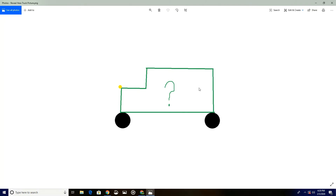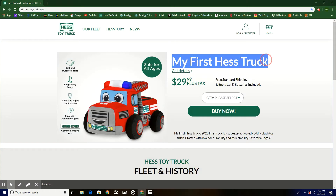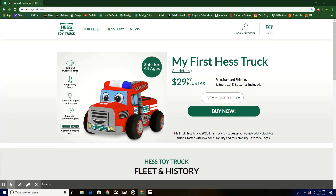Now we are on the computer, and as always you have this big truck in the middle with a big question mark. The 2020 special edition to the tradition Hess truck will be revealed in three, two, one — it is the 'My First Hess Truck' fire truck! It is soft and durable fabric, has sing-along songs, silent and nightlight mode, squeeze-activated lights, and a 2020 commemorative gear license plate.